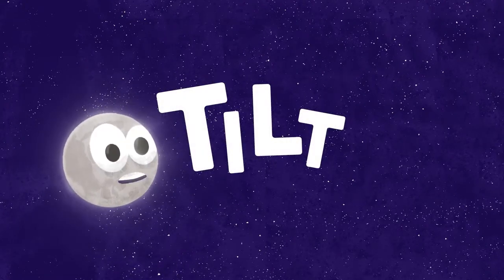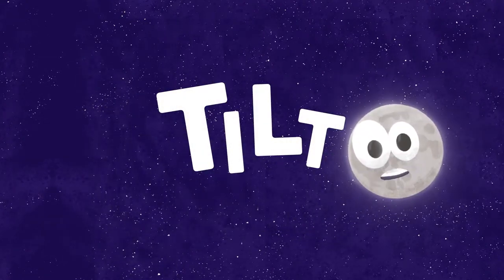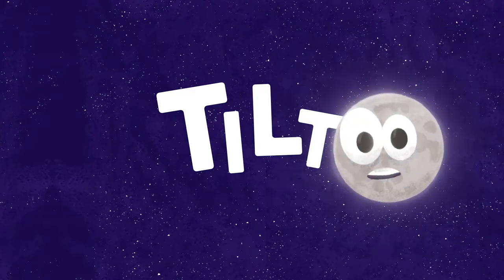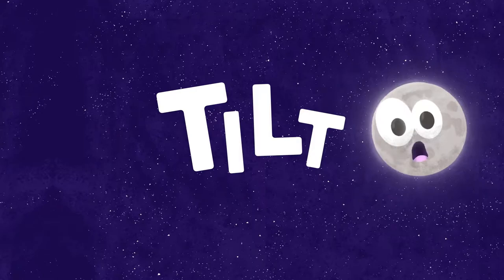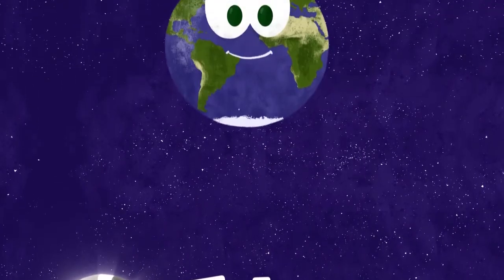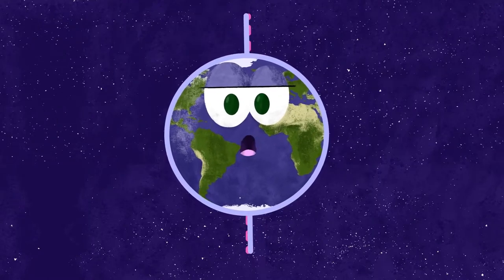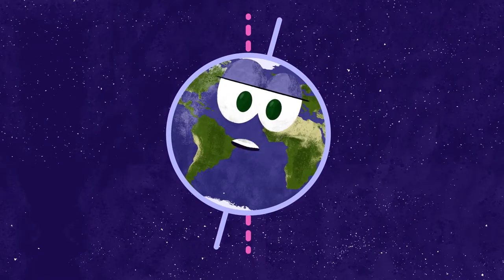Our new word is tilt. Tilt. That means to be at an angle or to lean, like that tower in Pisa. And just like that tower, the Earth is tilted too, meaning it doesn't sit up straight — it leans. Like this. It's tilted.